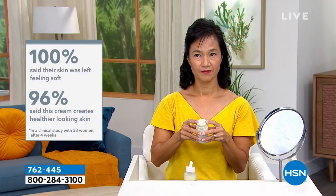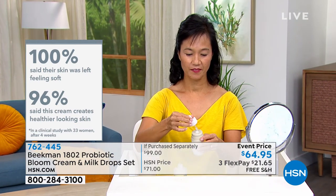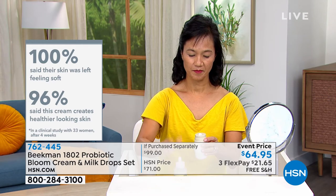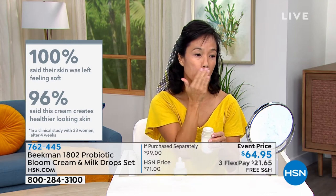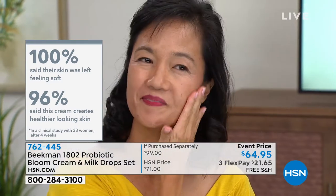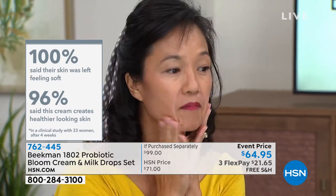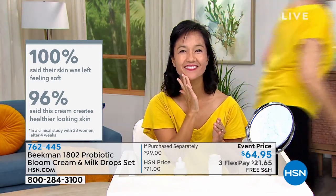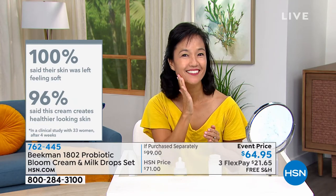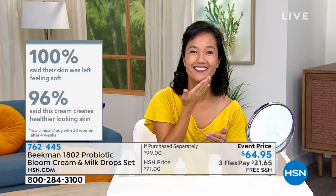The ceramide serum — that milk drop — is the ceramide. If you're someone who's 45, 50 or older, your body stops producing as much ceramide in your skin. Ceramide naturally fills in fine lines and wrinkles. When your body stops producing ceramide, you need to replace it to smooth out the surface of your skin. Look at those numbers: 100% said their skin was left feeling soft, and 96% said the cream created healthier-looking skin. Add the ceramides — it's a powerful boost, the perfect better-aging system.